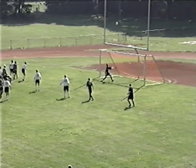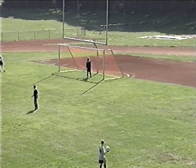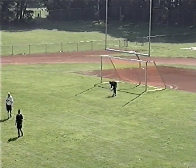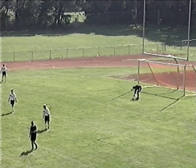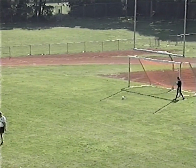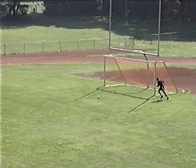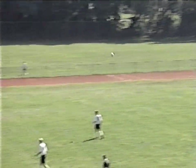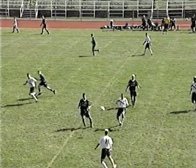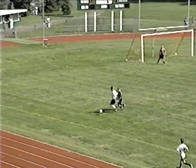Cottrell — long ball across, over the crossbar, and the Bears will get the goal kick. One thing I always told my players: the referee will never determine the outcome of a game. Keep your mouth shut and don't talk to him. They always say the best officials are the ones you don't even notice out there.